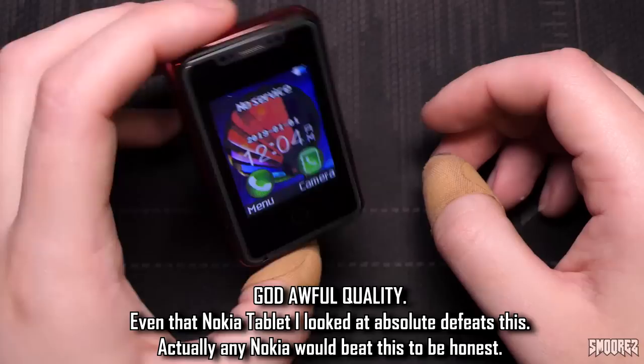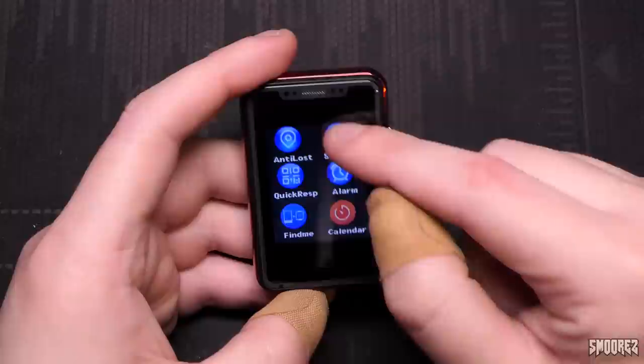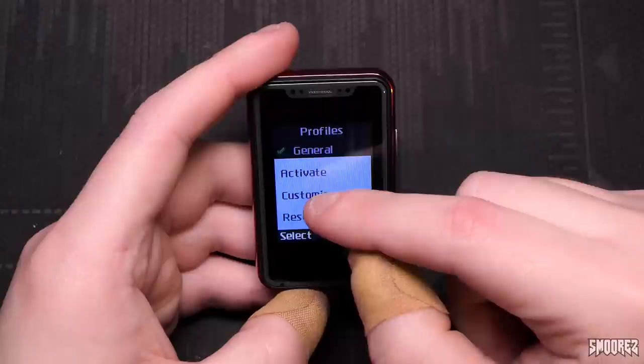I haven't done the camera test yet, but I can only imagine what the pictures are going to look like from a phone this small. There's also an always-on display — it says it's Tuesday, which is wrong. Let's go straight to settings. Phone settings: we have time, date, language, backlight mode, flight mode, and LCD backlight. Don't have to change much here.